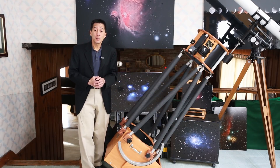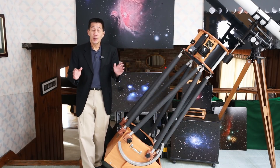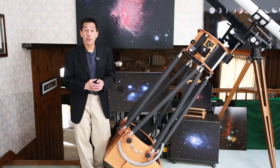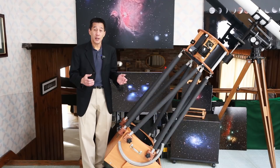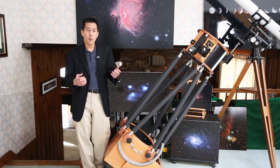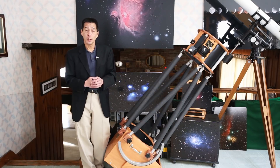Obsession is a premium brand and it carries a premium price. This particular model is $4,495 for the base unit, plus any upgrades or accessories that you want. Delivery runs from several months to over a year depending on which model you want.